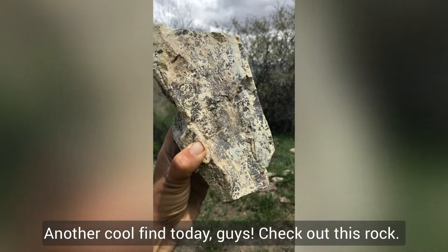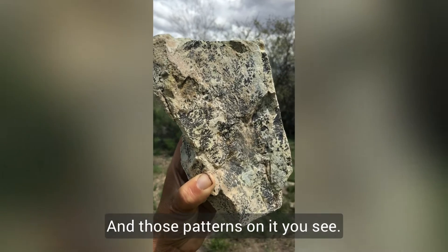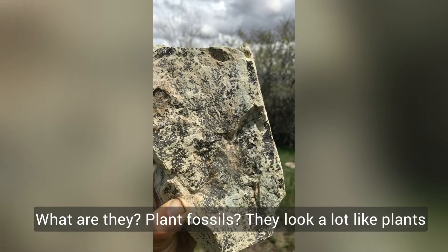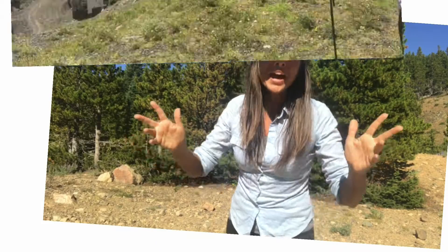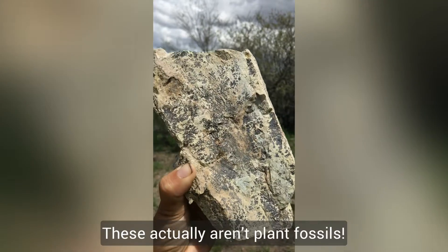Another cool find here today — check out this rock and those patterns on it. A lot of people look at those and think they are plant fossils; they look a lot like plants, maybe some ferns. So what are we actually looking at? Today we're going to find out.